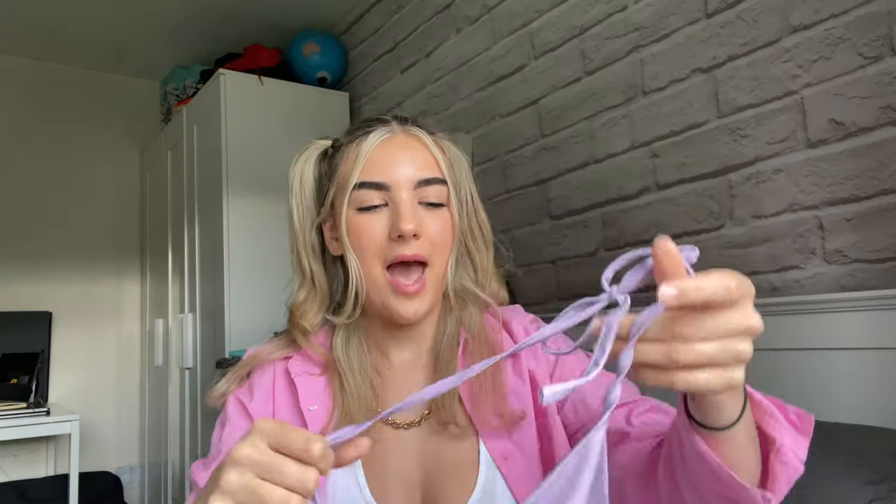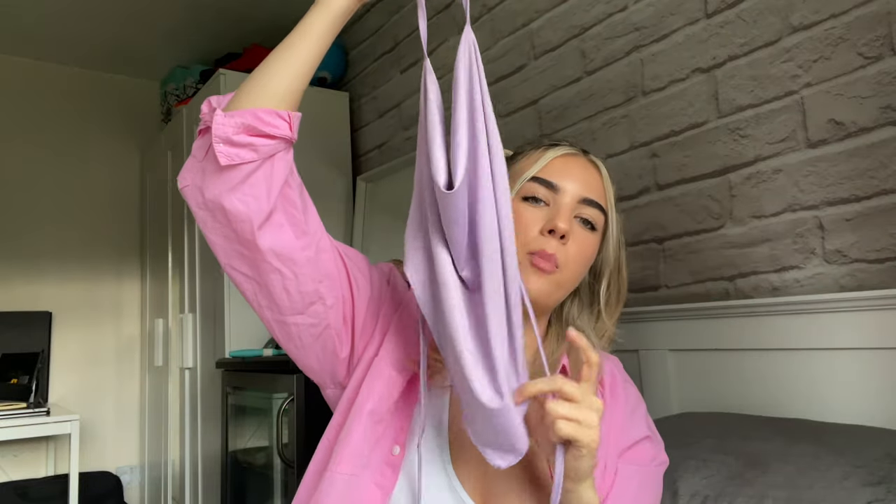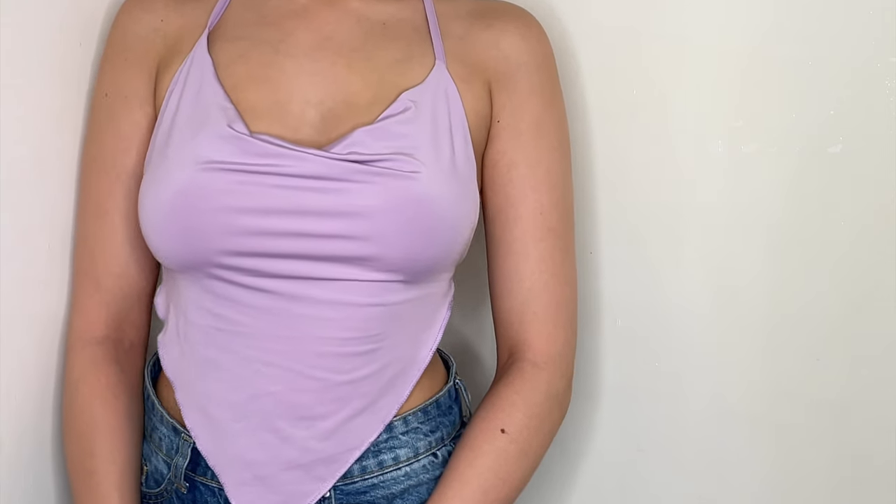The next top is a slinky lilac light purple. One thing I love about it is it comes to a pointed tip at the end, which is really figure-flattering — it makes your waist look even smaller. It has two strings that you tie up at the back, so it is completely backless. It's double-lined around the boob area so you don't have any mishaps there.